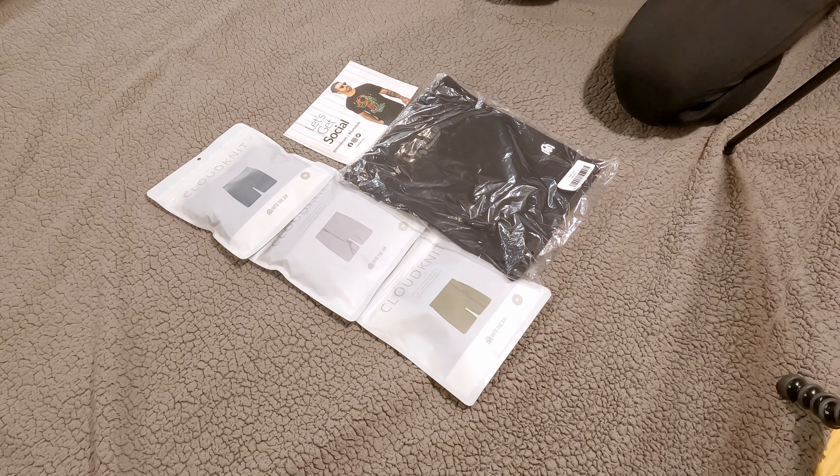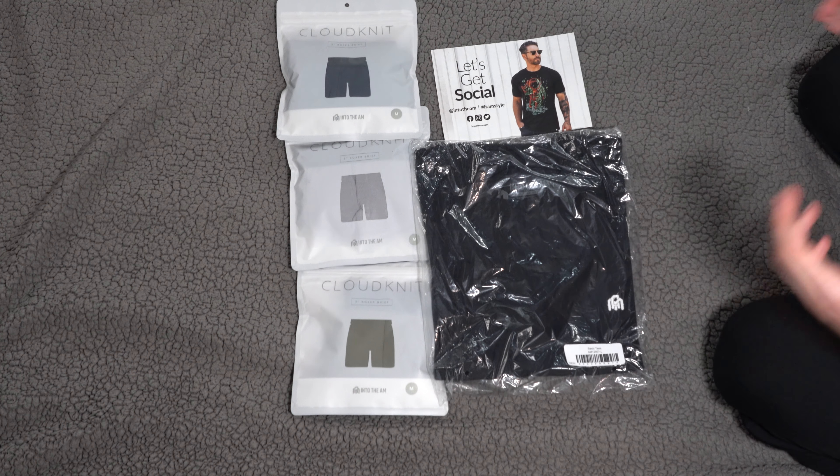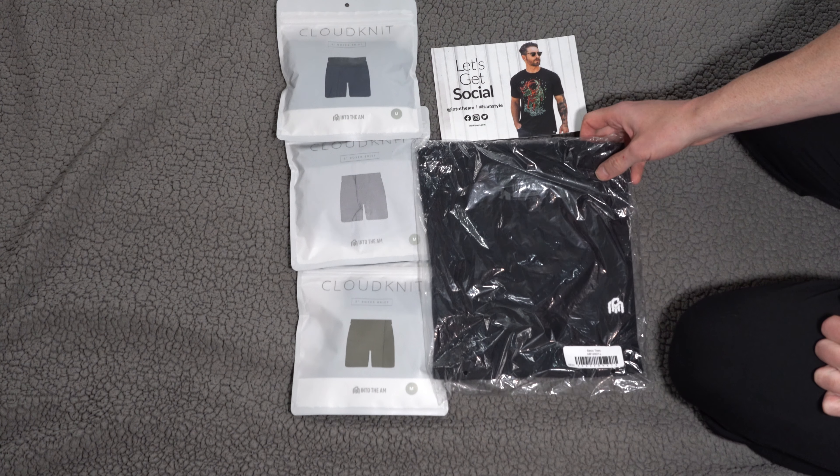They sent me four things: everyday boxer briefs in gray, navy, and olive, plus a men's basic t-shirt in black. They also gave me a specialized link for my followers to get up to 10% off from their website — I'll put that in the video description. On my own, I went to their website and they have a lot of really cool graphic t-shirts, a cool moon person graphic, marine camouflage stuff, a cool jacket, and face masks.